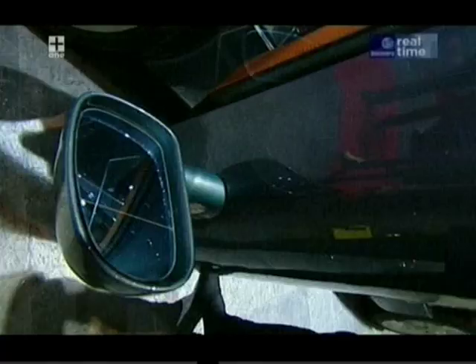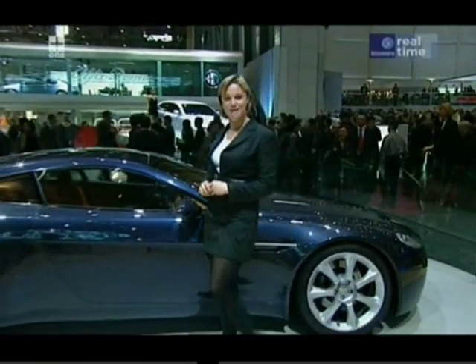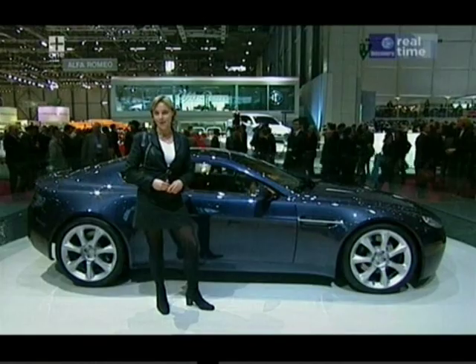We love the wrap-around windscreen and the groovy doors. It is the Aston Martin AM V8 Vantage, and it should get you out of your 911s in droves. 60 grand for a piece of Aston? I wouldn't say no. Looks pretty svelte, and I just hope it goes as well as it looks.